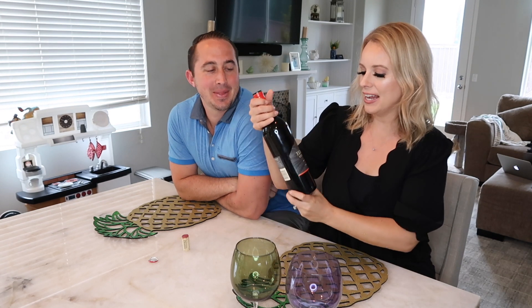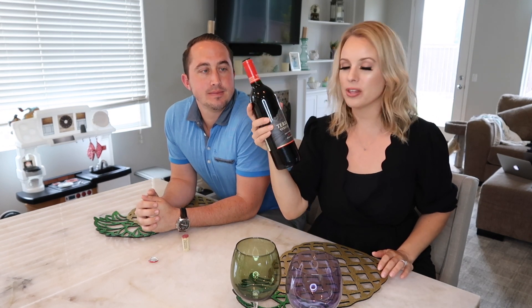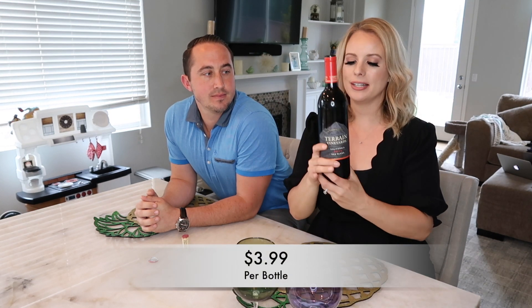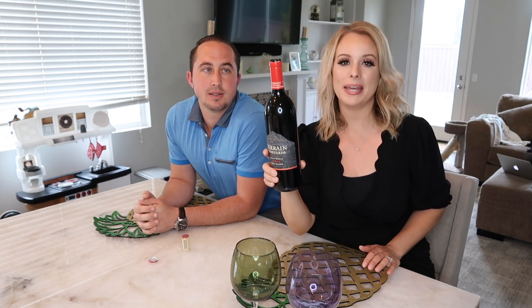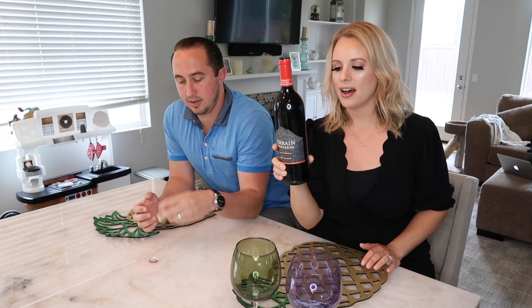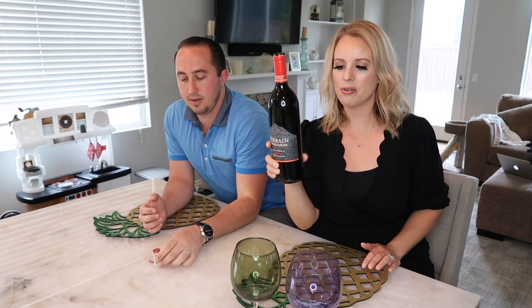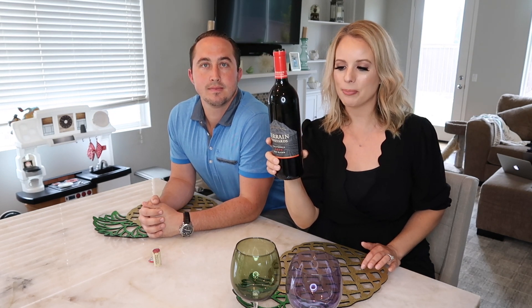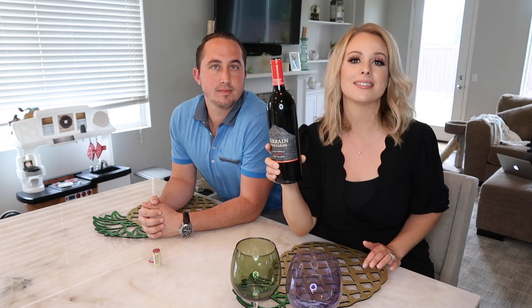So this one we're trying today is the Terrain Vineyards California 2016 Red Blend. It says on the back: 'Terrain Vineyards Red is a rich and balanced big red wine, loaded with ripe fruit, finished with a touch of toasted oak and silky tannins. This is the perfect wine to serve at your next party, but structured enough to stand up to meals from grilled meats to rich red sauces.' Can't wait to try it!